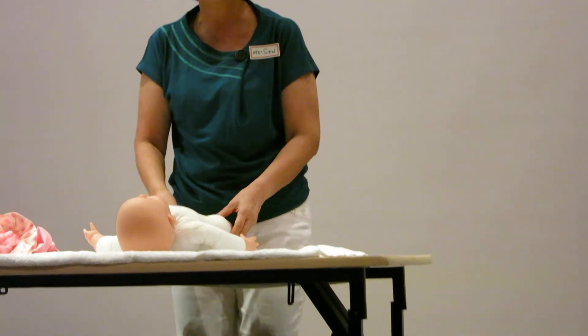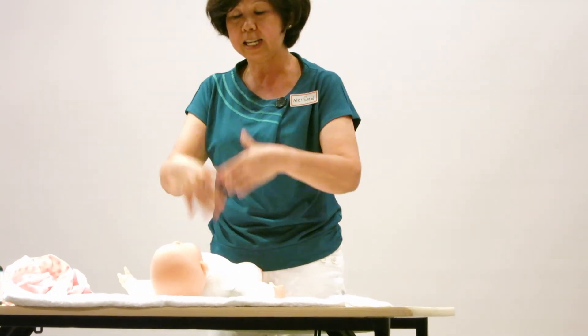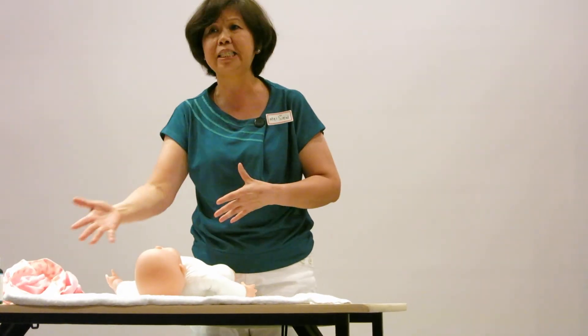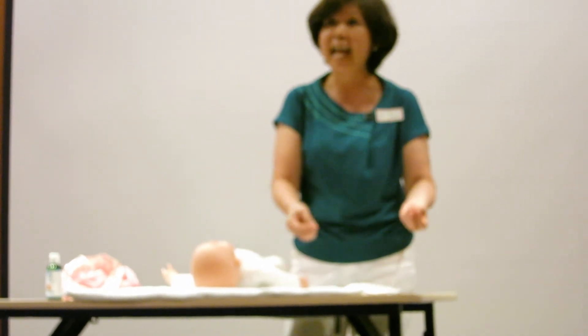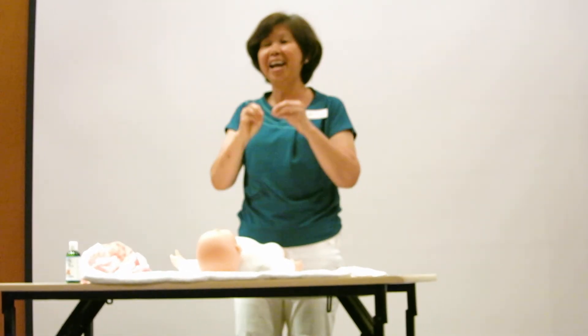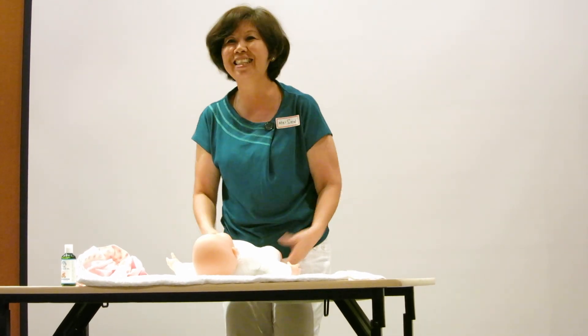I only have time to do the leg and tummy massage, but you can also do the abdomen, the chest, the hands, and all that. A massage does not have to be done in a strict sequence — it can be just the leg at one time or the hand at any time. Massage is so simple and doesn't take you a long time. Massage brings real benefits that impact a baby's life. So enjoy it with your baby. Thank you.